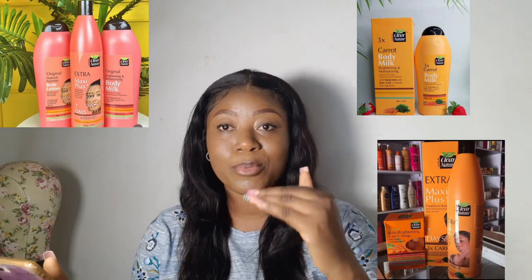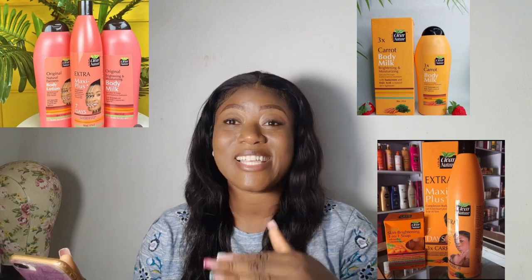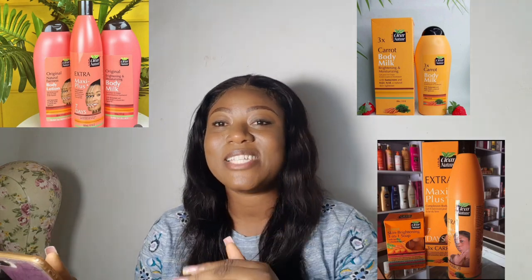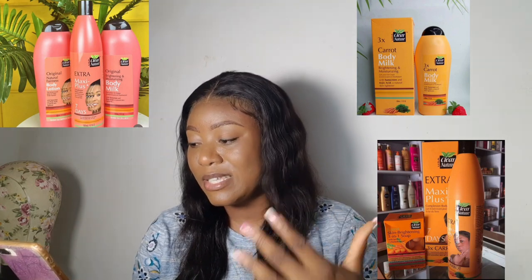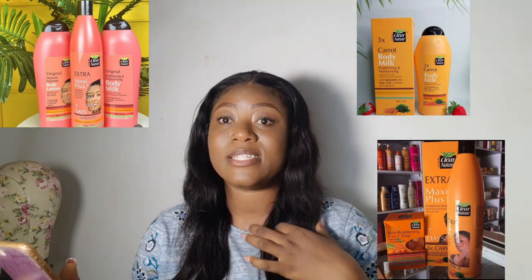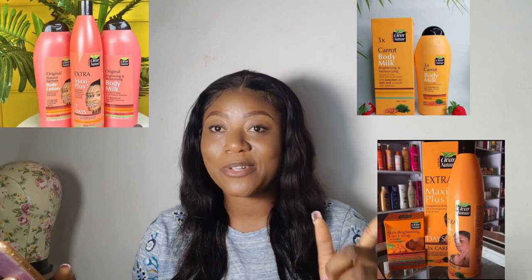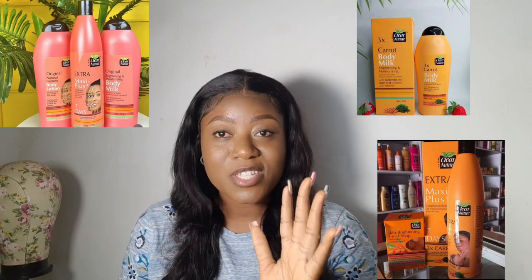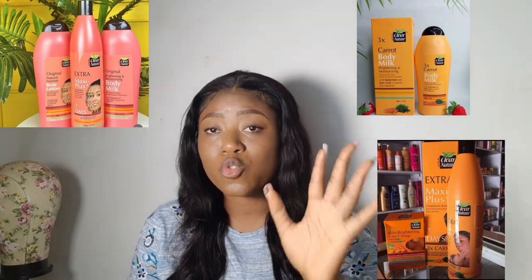When companies know that people fear hydroquinone, they will put it in the product but use a different name you don't recognize. There is hydroxyphenol in this cream — hydroxyphenol IS hydroquinone. A lot of people will see this and say 'oh it's a natural cream, it doesn't have hydroquinone,' but hydroxyphenol is hydroquinone. This product contains hydroquinone. It doesn't state the exact percentage anywhere, but it does contain it — I've seen many reviews online where people say this product has no hydroquinone. Take note of that.